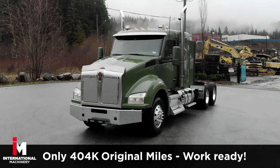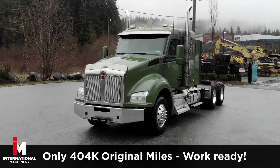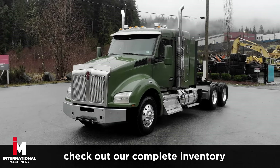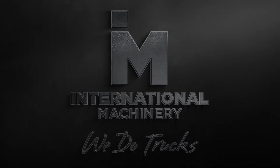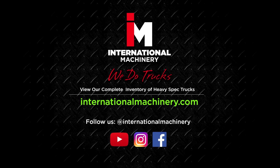This Kenworth has 404k original miles on it and it's work ready for the highway. For more heavy equipment trucks like this, check out our complete inventory at InternationalMachinery.com. Don't forget to like and subscribe to our channel for more heavy spec truck reviews and features. Follow us on Instagram and Facebook for more at International Machinery.